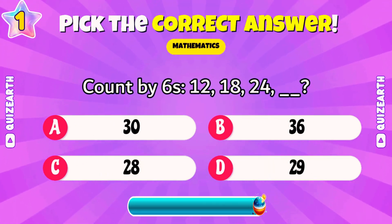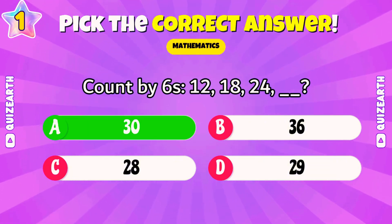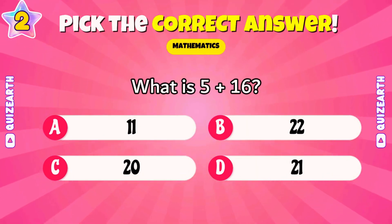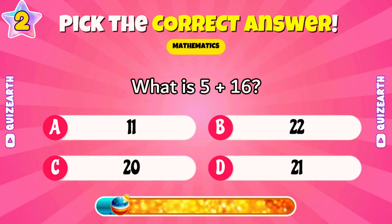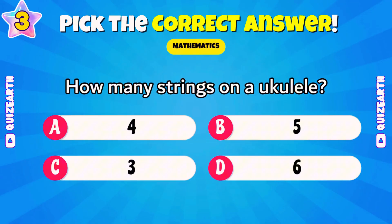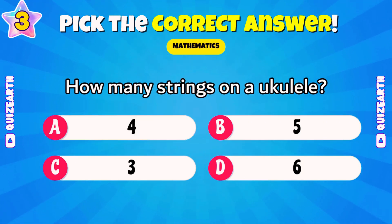Count by sixes: 12, 18, 24. What's next? How many strings in a ukulele? Quick, drop a comment below. Amazing — four.